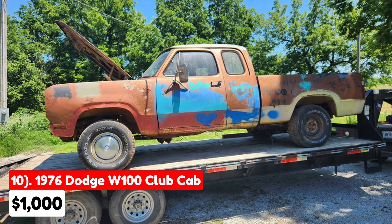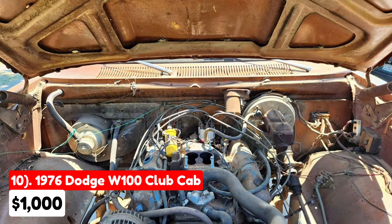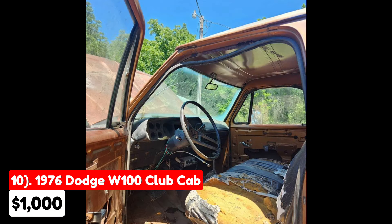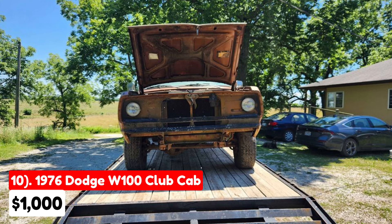This 1976 Dodge W100 Club Cab, listed for $1,000 in Greenfield, Missouri, is equipped with an automatic transmission and boasts a rare combination of being a 4x4 Club Cab with a short bed. It features a 318 engine that isn't seized, indicating potential for restoration. The exterior is gold, complemented by a brown interior. Despite having rust, the seller highlights the truck's motor condition as a positive aspect. It's described as a unique find, not commonly seen. The vehicle comes with a clean title and is offered for $1,000 in cash or trades involving project vehicles from before 1980.